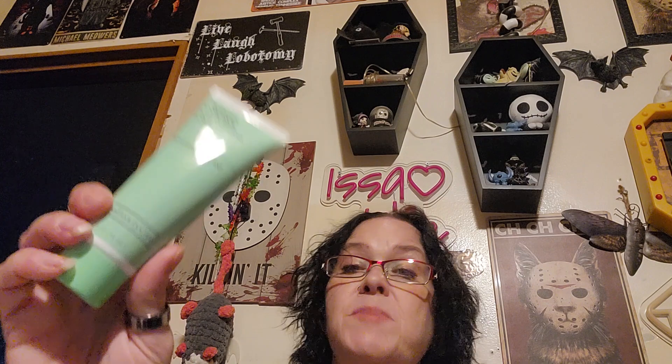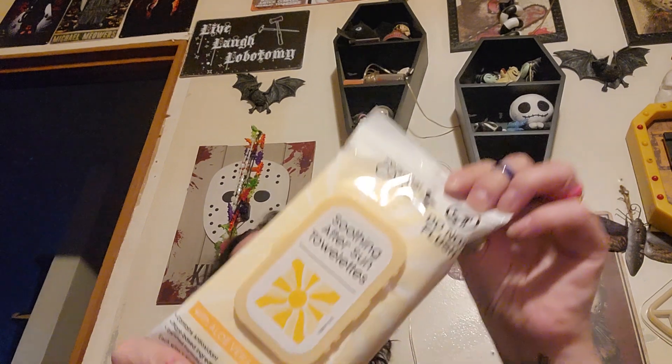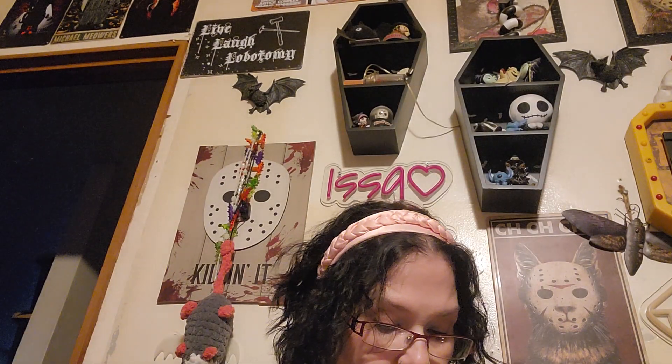I got G-Cat this persistent body acne exfoliator and cleanser wash by Extra Care — he is a teenager. I got him some After Sun Soother Lotion because he's going to camp. More paint — this is metallic acrylic in silver. I picked up some of this Blemish Control Pore Clearing scrub — I had hauled it for G-Cat and it smells and feels good, it's papaya. So instead of taking G-Cat's I just got more. And then I got G-Cat some Soothing After Sun Towelettes and Kissable Deep Cleansing Foaming Acne Scrub.